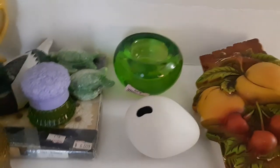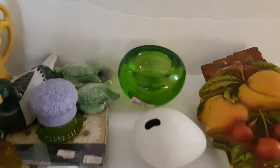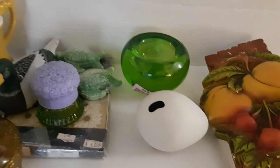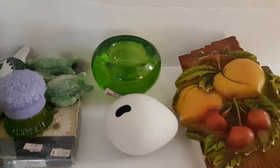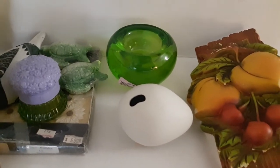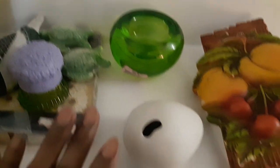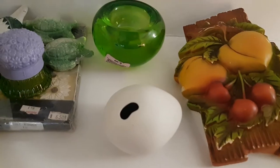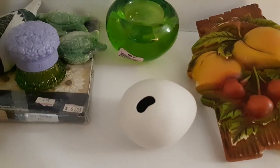I went into the store planning on spending nothing — I really just wanted to look around and see what was out there. But these things caught my eye and I wanted to get some additional items for mystery boxes. I ended up spending eight dollars and 82 cents, and that was because I used my five-dollar coupon, so my total spend would have been twelve dollars.